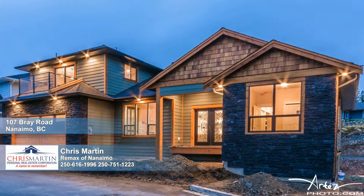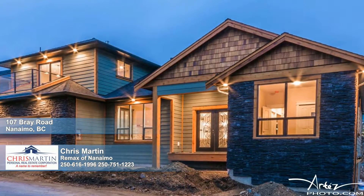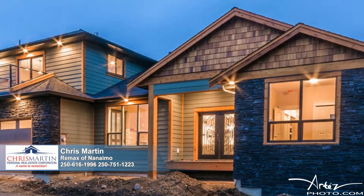A 2-5-10 year warranty accompanies your purchase of this brand new and absolutely stunning Cotto Creek Estates home, featuring a double garage and scenic mountain and ocean views.